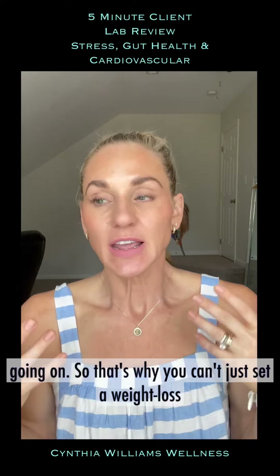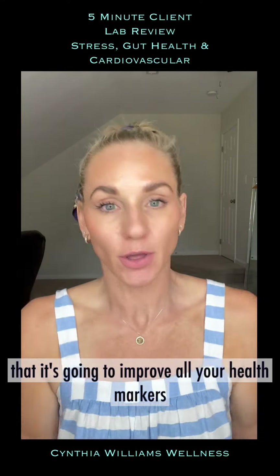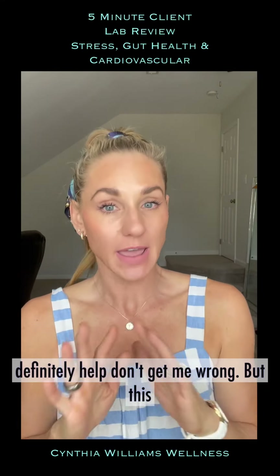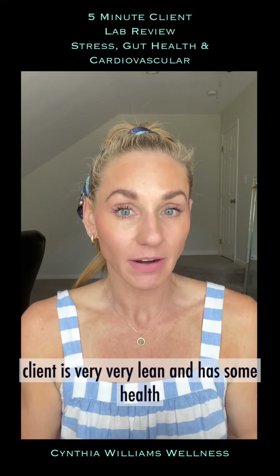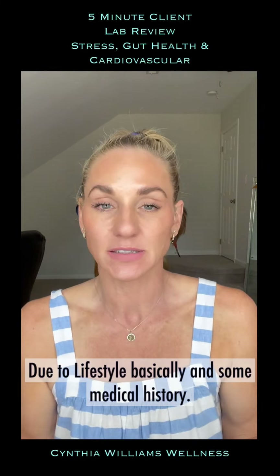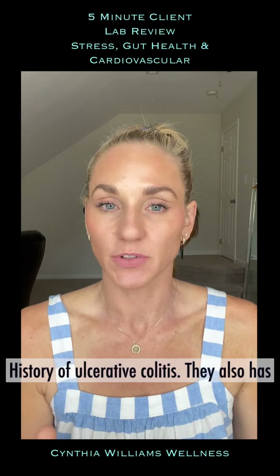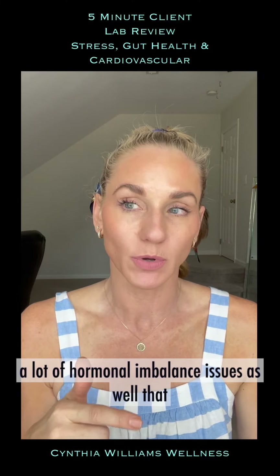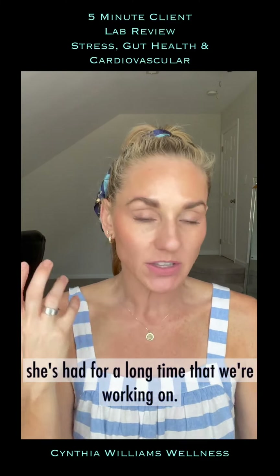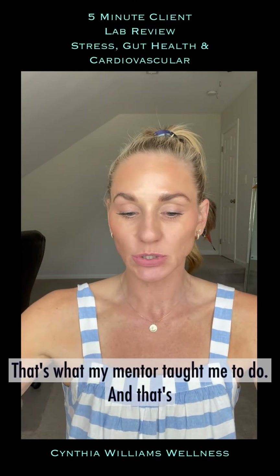That's why you can't just set a weight loss goal and think that if you get to a certain weight it's going to improve all your health markers and you'll feel a ton better. It can definitely help, don't get me wrong, but this client is very lean and has some health markers that are elevated due to lifestyle and medical history. We're going to knock down the biggest domino first — that's what my mentor taught me.